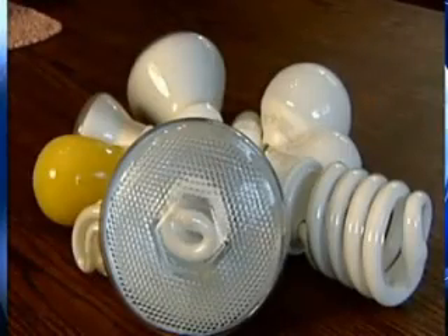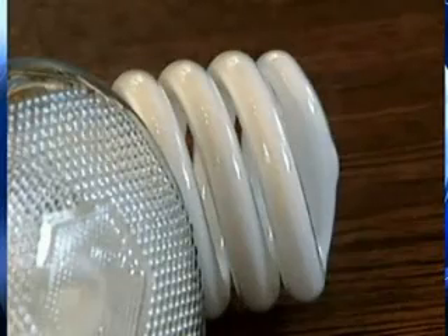A house fire in Hinsdale is now sparking concern about a certain kind of light bulb — one that you may have in your own house. It's the compact fluorescent light bulb, or CFL. They use less energy, but there is a warning on the box.